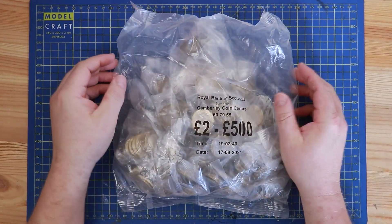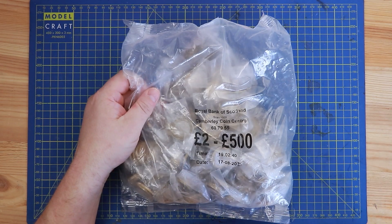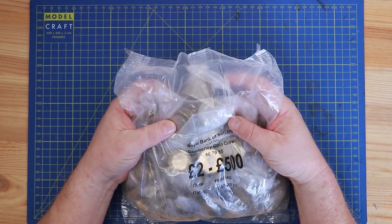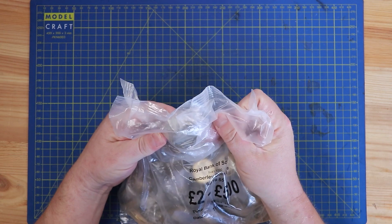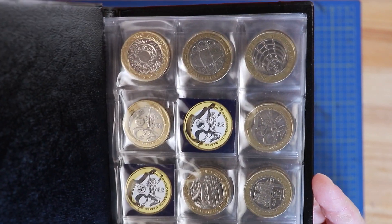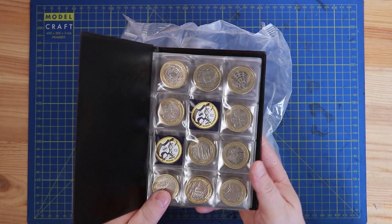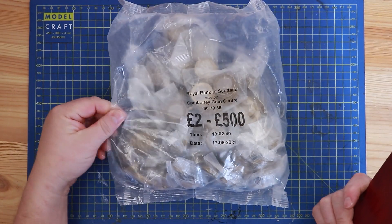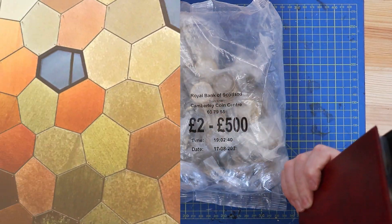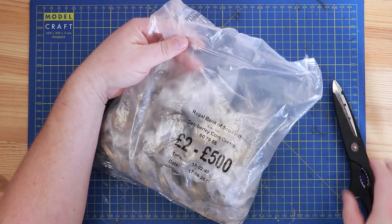Okay, two pound coin hunt - £500, all in sealed bags, just the way I like it. We've got a date of the 17th of the 8th 2021, which means absolutely nothing in this day and age of two pound coins where no new two pound coins are being released. We're just looking for the last two coins to finish this book: the Commonwealth Wales and Commonwealth Northern Ireland. Just those two simple coins to find - hopefully one or both are in this bag right now and we can finish this book today. Yeah, probably not. Let's just get into this.